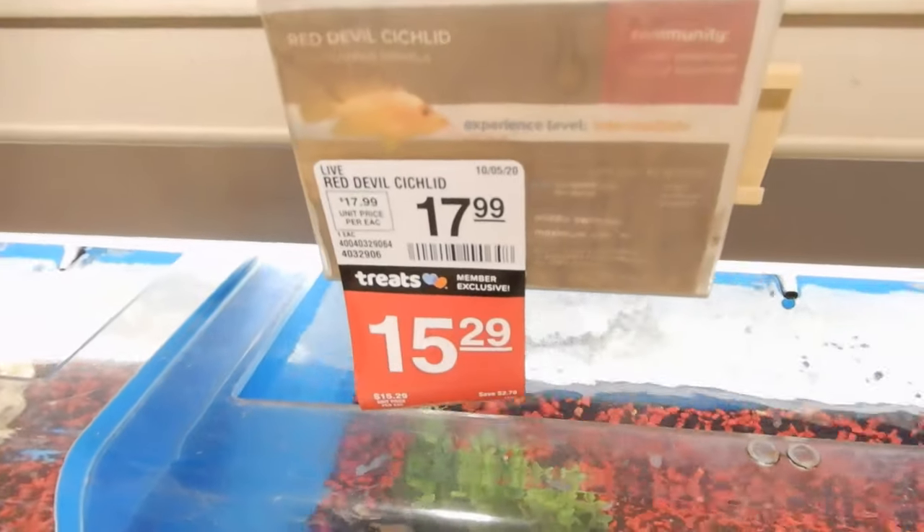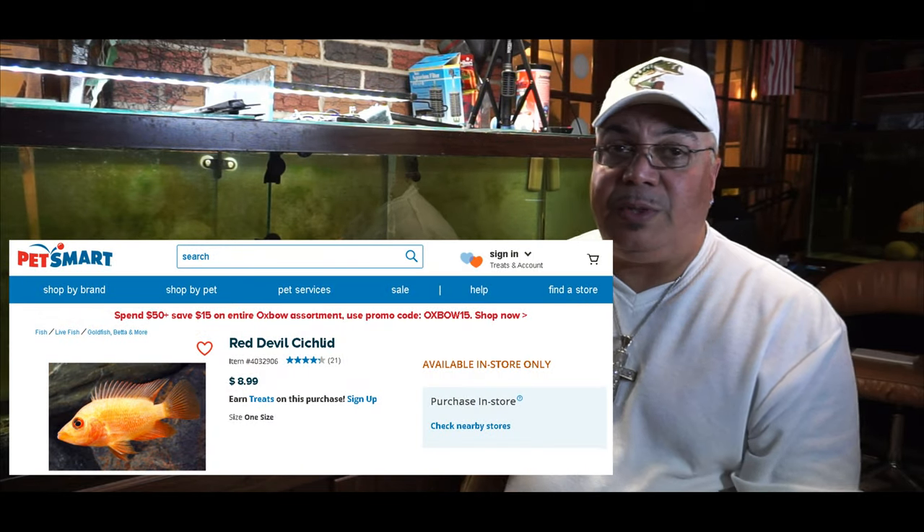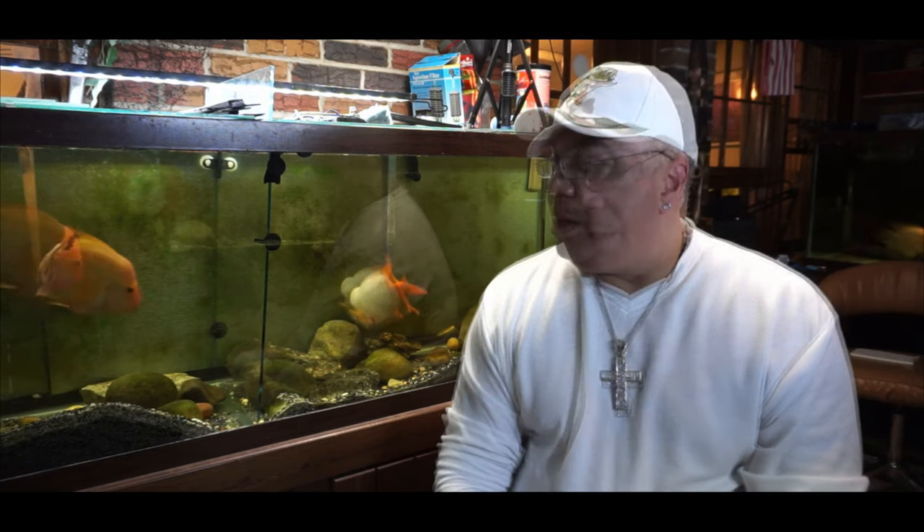Too many times I go into PetSmart and Petco and I see the generic label Red Devil. Quite frankly they're putting anything from the Amphilophus citronellus, which is truly a Midas cichlid, to the labiatus, which is the actual Red Devil. And quite frankly I think they are actually putting hybrids in there and saying they're Red Devils. So let's talk about the differences between the Midas and the Red Devil.